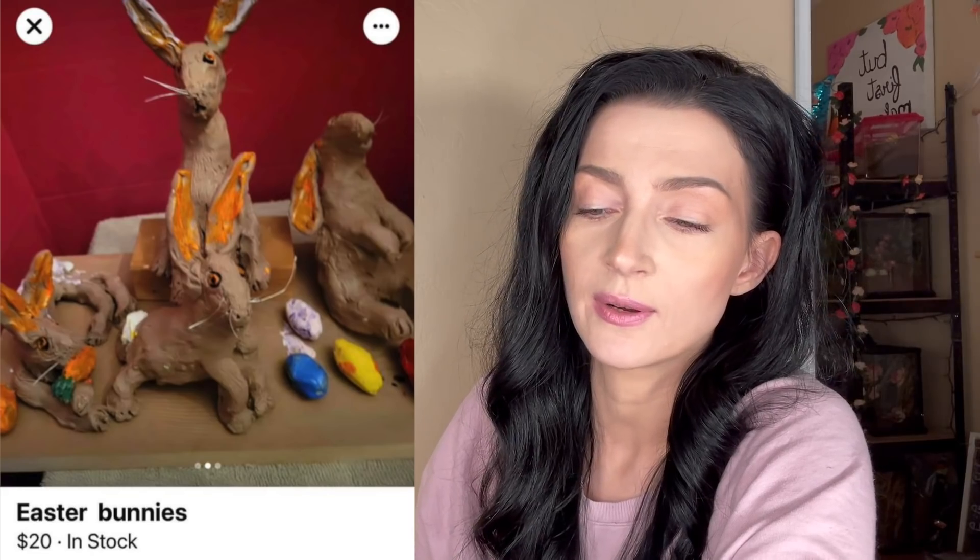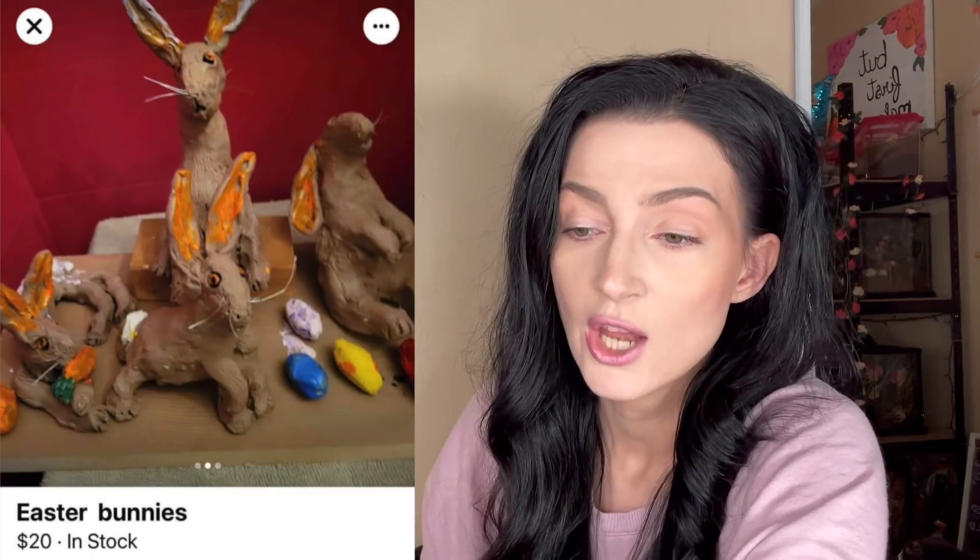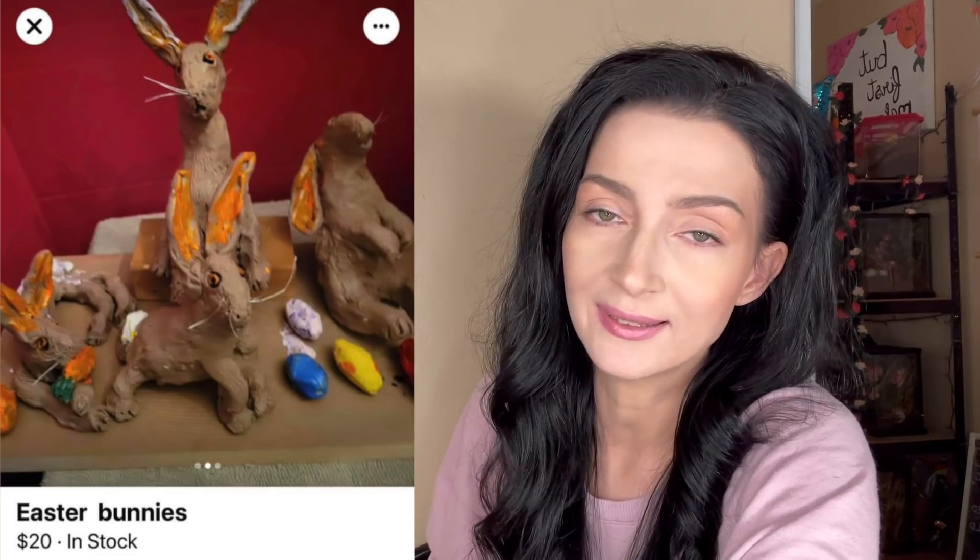Oh my goodness, Easter bunnies, $20, in stock. I have a feeling they are going to stay in stock for quite some time. No offense to the artist — you did good, it's not that bad at all. It's a little creepy but it's yours.